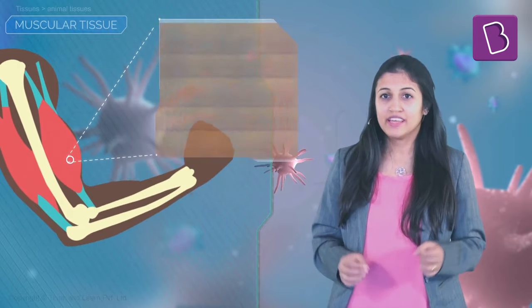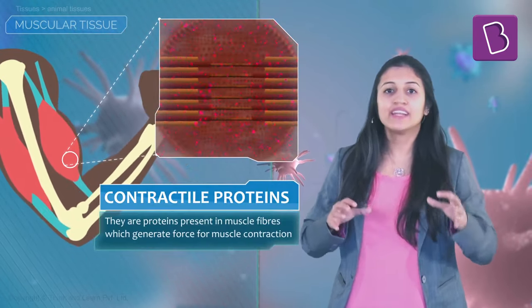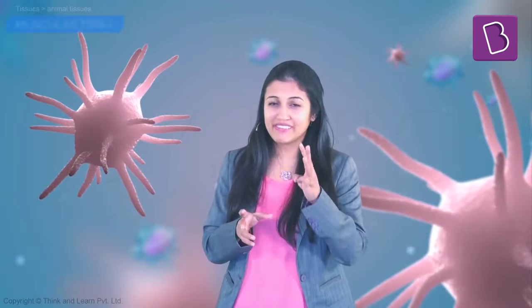There's something very special about muscles — they contain an exclusive protein which helps in movement. These are called contractile proteins; they contract and relax and cause movement. Muscular tissue comes in three varieties, and they have very obvious names.